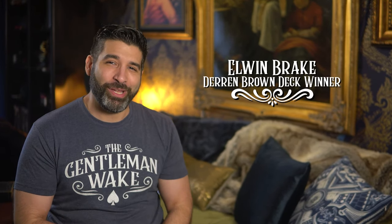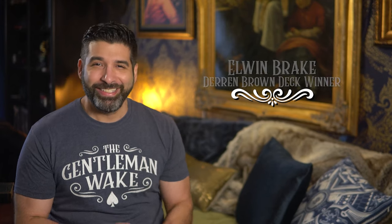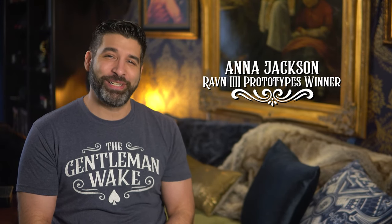Congrats to Elwyn Brake, winner of the Darren Brown deck; DB Card Magic, winner of the Illusion d'Optique deck; and Anna Jackson, winner of the two Raven 4 prototype decks. All of you, contact me via Instagram to claim your prize.